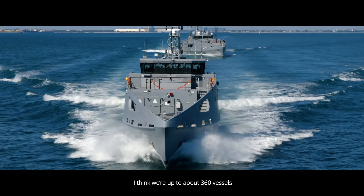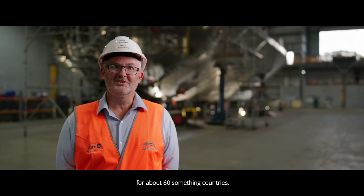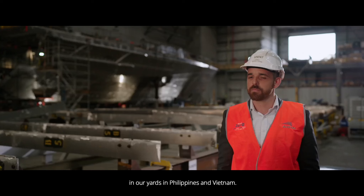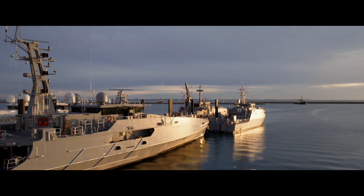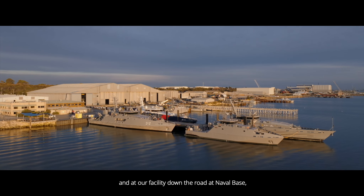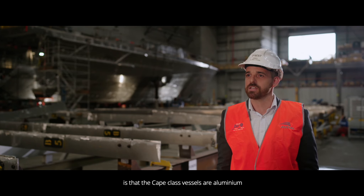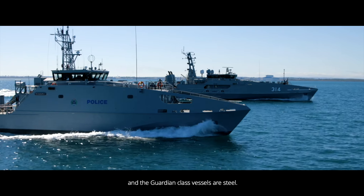We're up to about 360 vessels for around 60-something countries. We still build ferries and commercial vessels in our yards in the Philippines and Vietnam, and predominantly in Australia we concentrate on defence vessels. Here we build the Cape class vessels, and at our facility down the road at Naval Base we build our Guardian class vessels. The major difference between those two vessels is that the Cape class vessels are aluminium and the Guardian class vessels are steel.